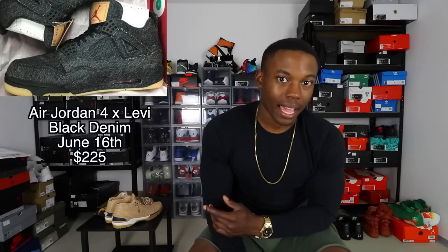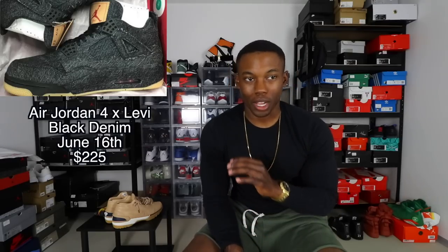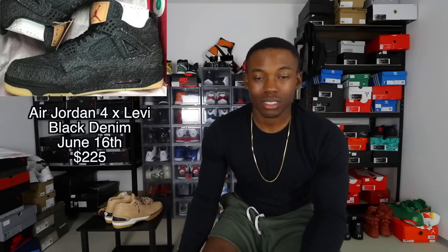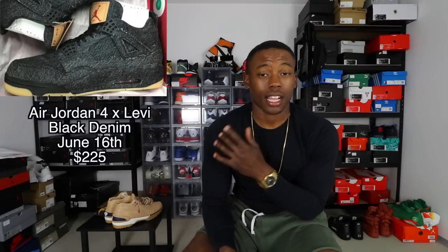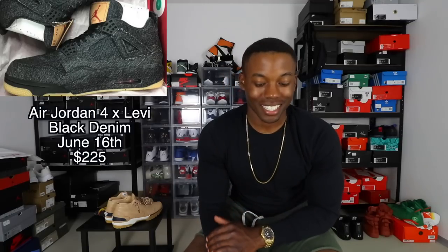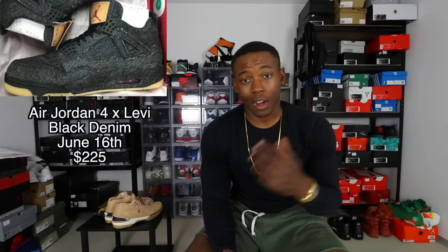The last shoe on the Jordan release calendar from Sneaker Bar Detroit — my most credible source, better than Kicks on Fire in my opinion — is the Black Air Jordan 4 Levi Denim. Easy pass for me. I like the originals way better; they're just going crazy with the jean colorways and I was never into that. It releases June 16th for $225. Easy pass — just restock the originals and I'll go after those. Let me know if you're going after the Levi Denims, and that's it for the Air Jordan release calendar.